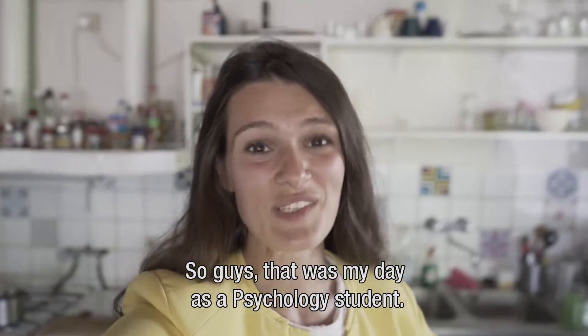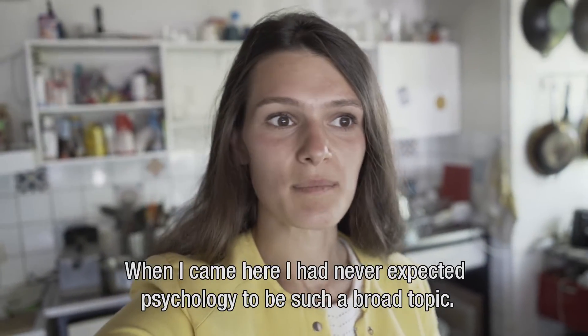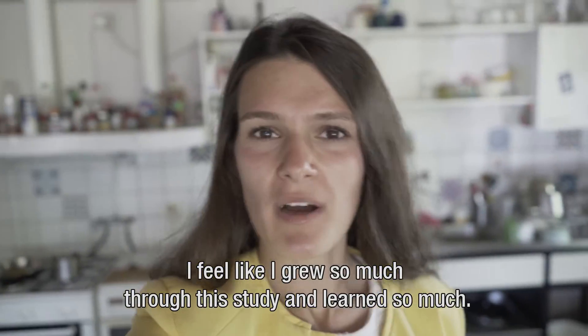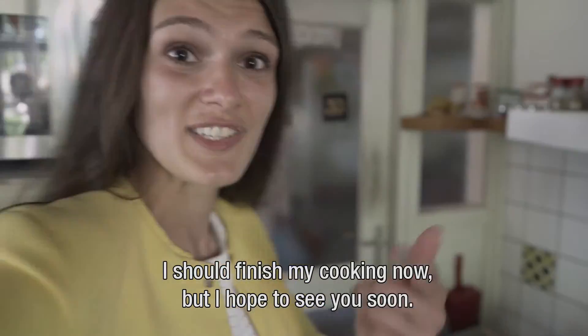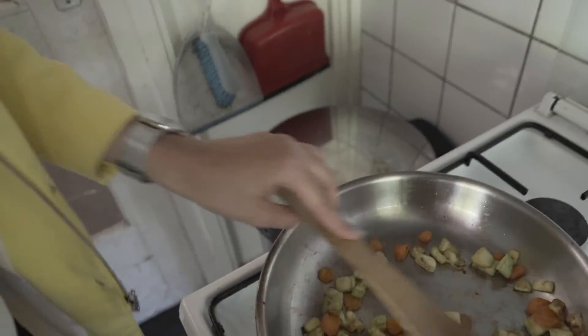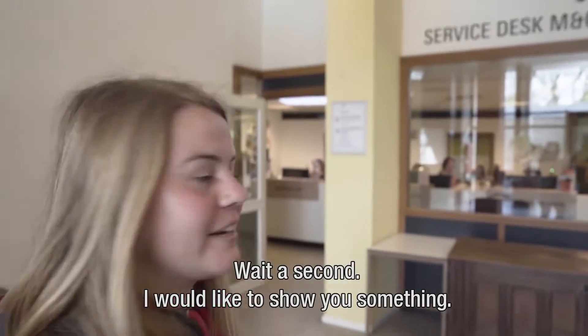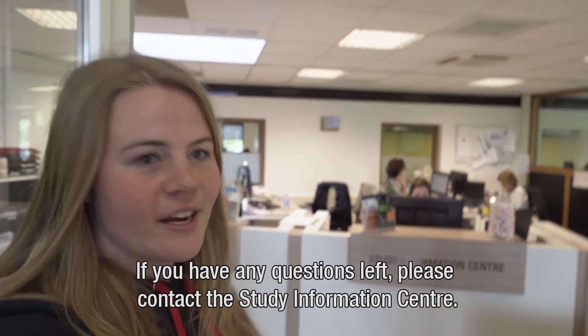So guys, that was my day as a psychology student. I never expected when I came here that psychology is such a broad topic and that you can do so much with it. I feel like I grew so much through the study and learned so much. I should finish my cooking now, but I hope to see you soon. Oh wait, I would like to show you something — if you still have any questions left, please contact the study information center.